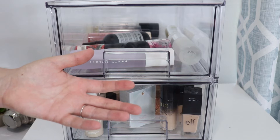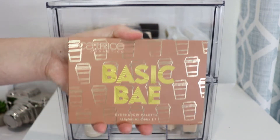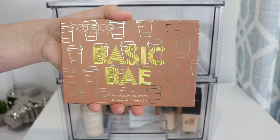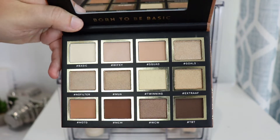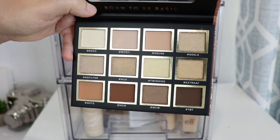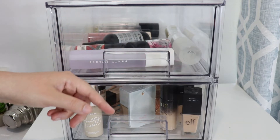Starting off with eyeshadow palette first — the one I'm choosing this month is from Katrice Cosmetics, and that is the Basic Bay eyeshadow palette. It is true to its name, it's just a very basic neutral palette, very basic. Moving on into setting spray and foundation.